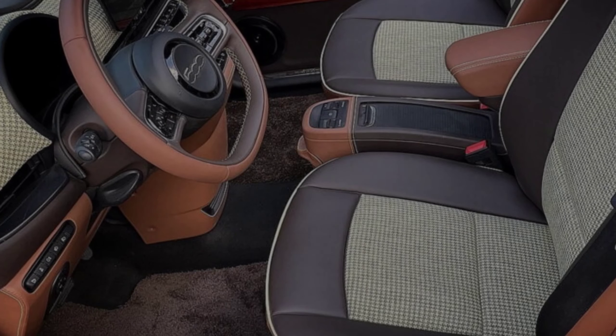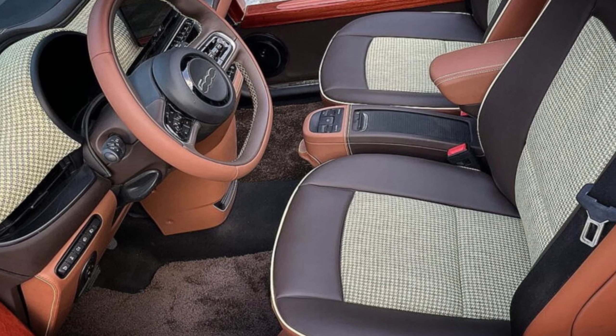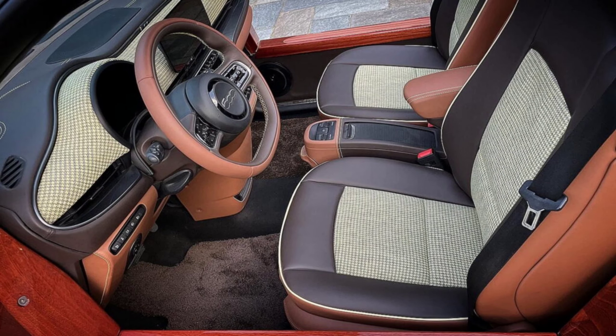Inside, Castagna Milano deleted the rear bench, creating a generously-sized cargo space that is open for activities. The front seats were replaced by new ones from BMW with integrated seatbelts.